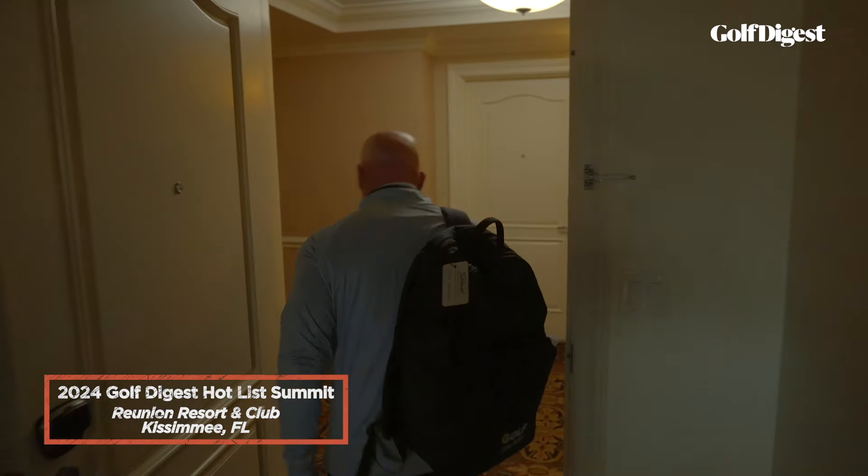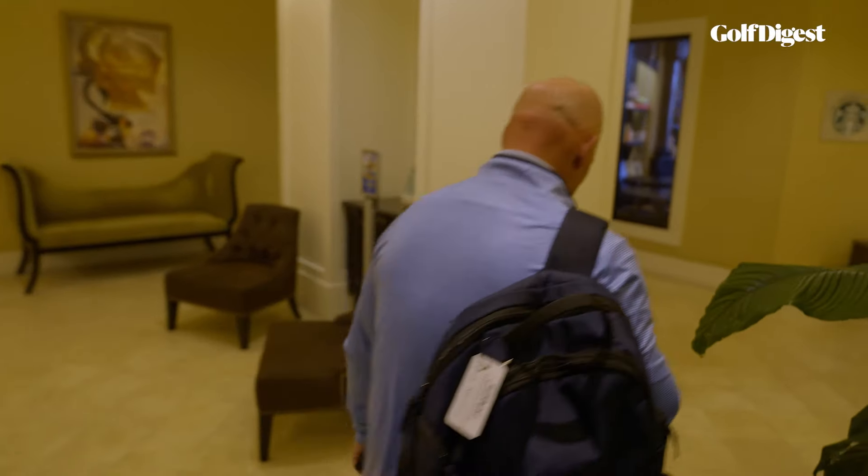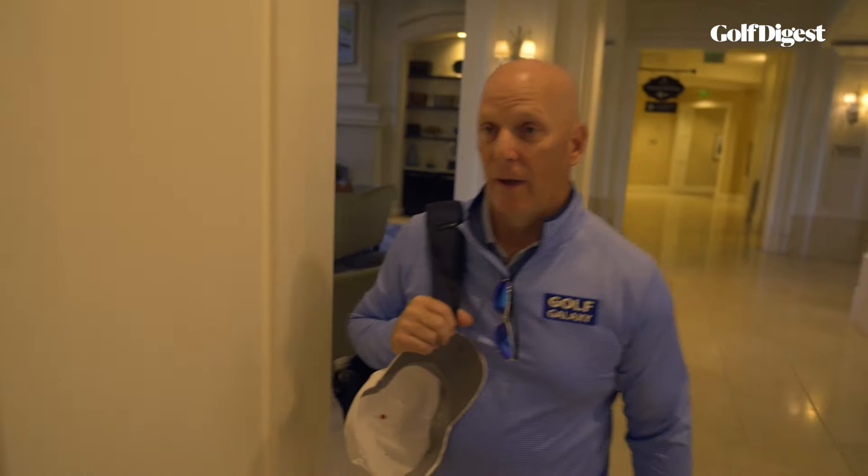As far as anybody that doesn't believe the fitting process, you're leaving something on the table. It could be small, it could be big, but we continue to want more and more people taking advantage of it.